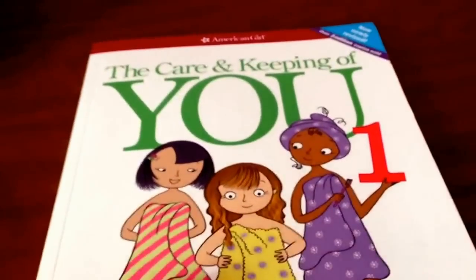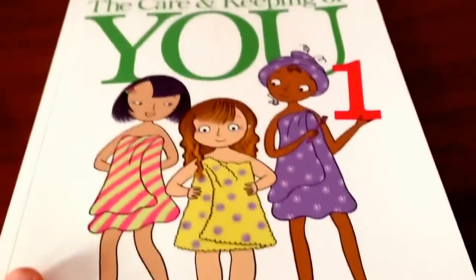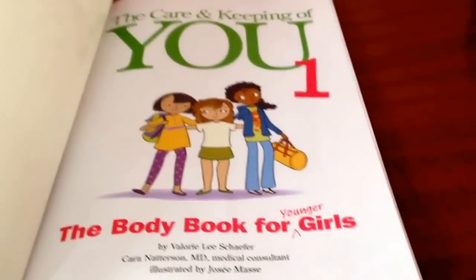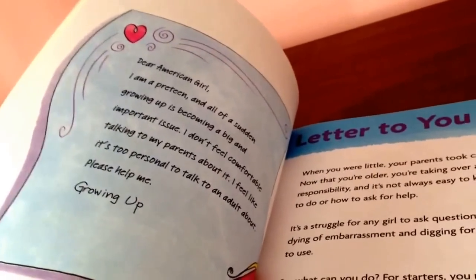Hello there, and today I will be reviewing The Care and Keeping of You 1, The Body Book for Younger Girls by American Girl. The book is 102 pages long and has seven different sections. It starts off promising enough, telling you how they're making this for you to help you and to feel less awkward.